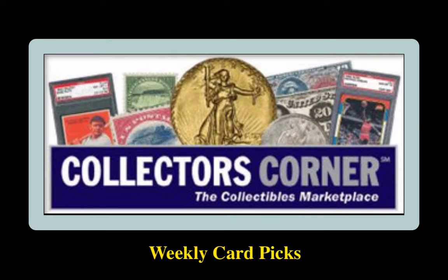Collectors' Corner Sports Card Picks for the week of August 10th, 2020. As of today, there are 1,200 cards available for sale, valued at $215,000.